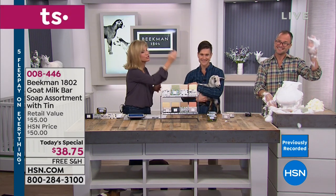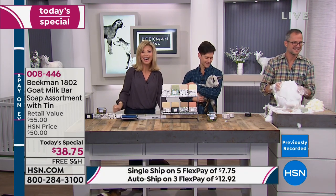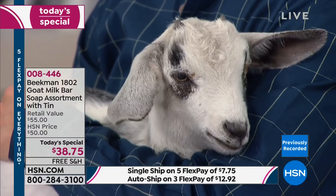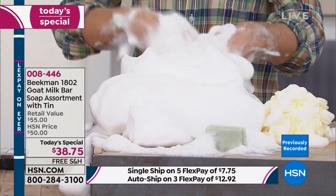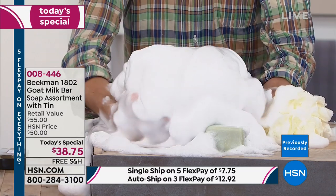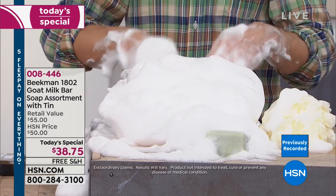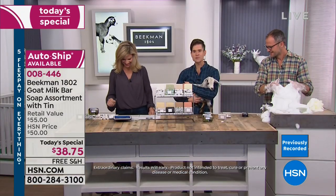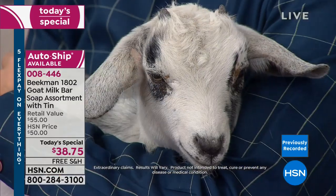Christina from New York calls in. She had chemotherapy and someone gave her a tube of the pure hand cream — she just fell in love with it. Today she ordered the soap assortment with the tin and will keep the pure and give the rest as gifts. She's amazed at the goat milk difference and what it's done for her skin — it keeps it so nicely moisturized and the lather is just so creamy.